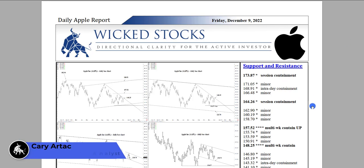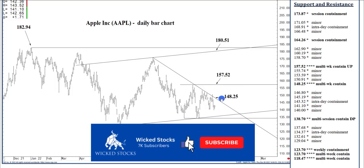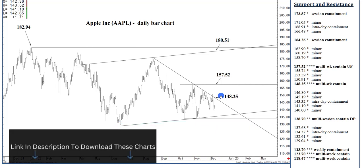Hi, this is Kerry Artec with Wicked Stocks, bringing you the Daily Apple Report for Friday, December 9, 2022. Let's take a look at the charts. Please click like if you haven't already, and also subscribe if you haven't already.